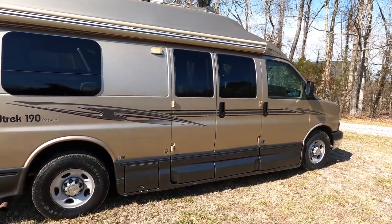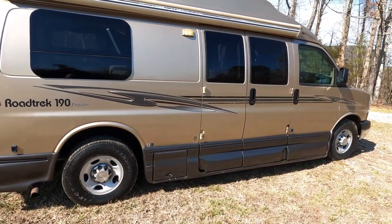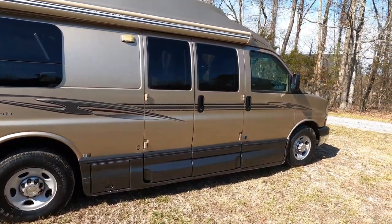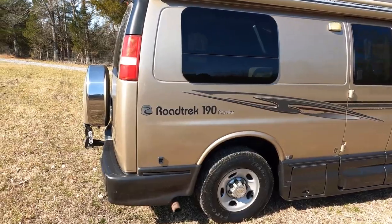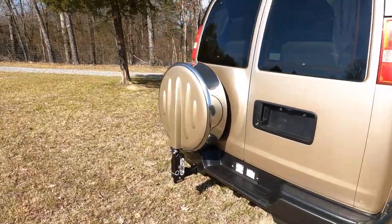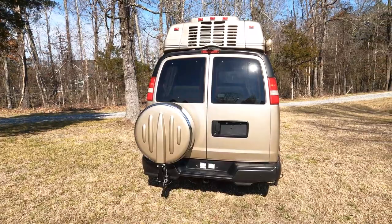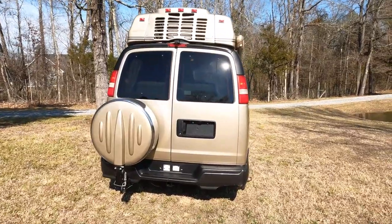I drive a GMC conversion van myself and I do love the wheelbase. The Chevrolet GMC 3500s have an extra-long wheelbase — you don't have a lot of the body hanging out the back. It is 20 feet 5 inches total length. It does have a tow capacity according to specs of 8,100 pounds, but personally I'd try to keep it around 5,000 maybe 5,500 max.